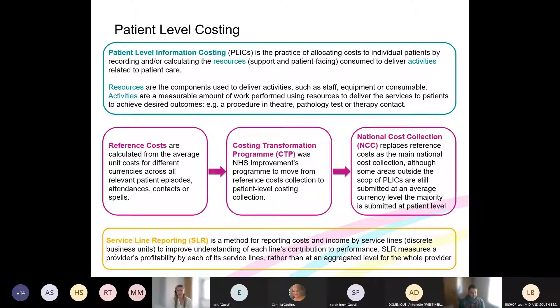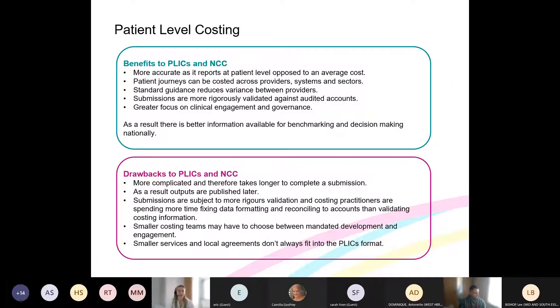Service line reporting is an internal and local method of presenting costs — and sometimes income — directly to service leads and managers. The concept is to provide profitability information by individual service line rather than at an aggregated trust summary level, and to provide it directly to service managers who are closer to resource use and resource allocation decisions. Service line reporting is not mandatory, although it is widely used by many trusts. In principle, it can be built up using PLICs information, just aggregated up.